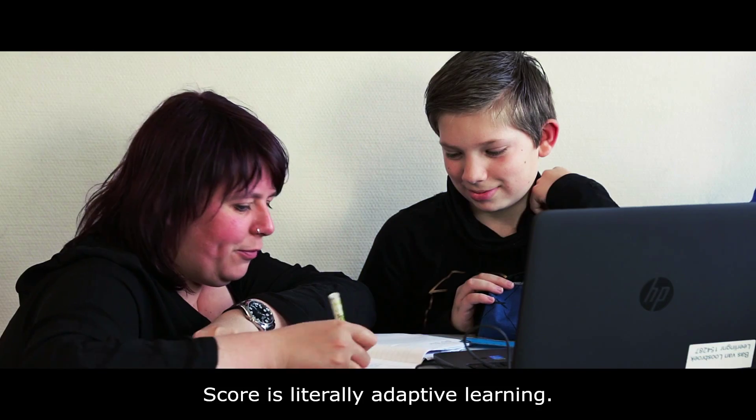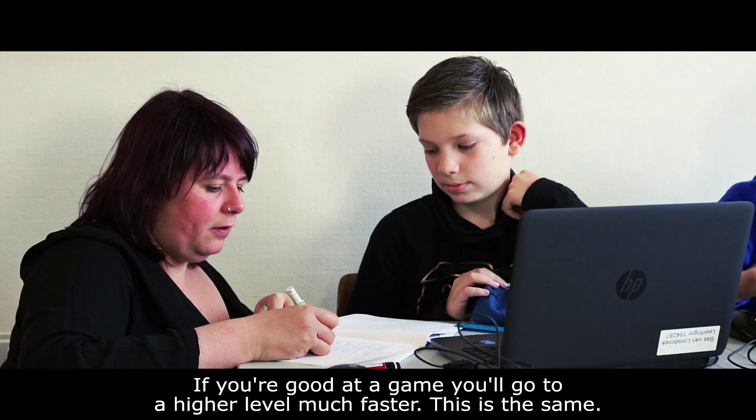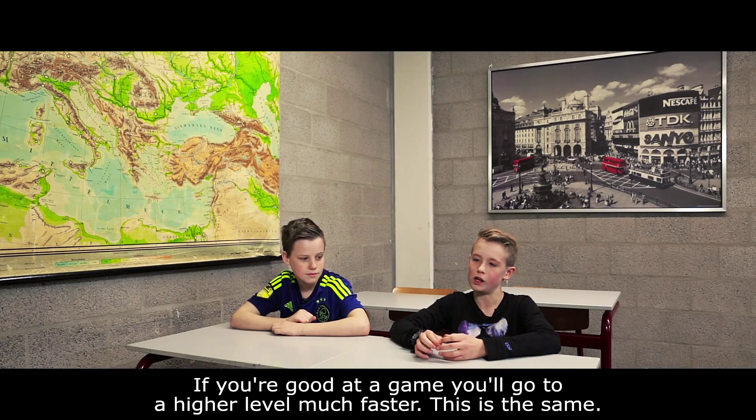Score does what adaptive learning is. It gives the learner what the learner needs at that moment. If you're in a game, you're good and you go to a faster level — that's here too.